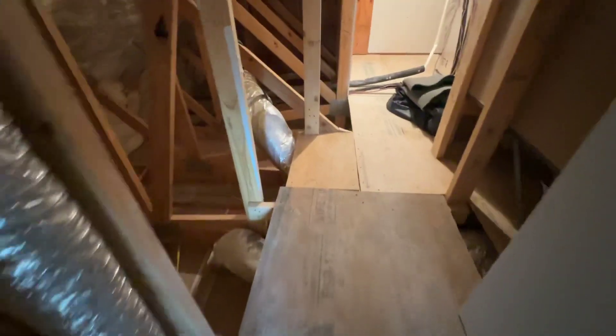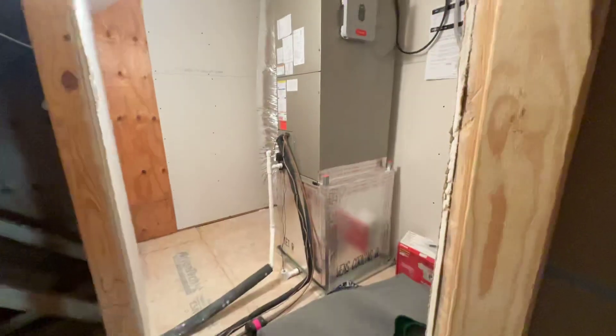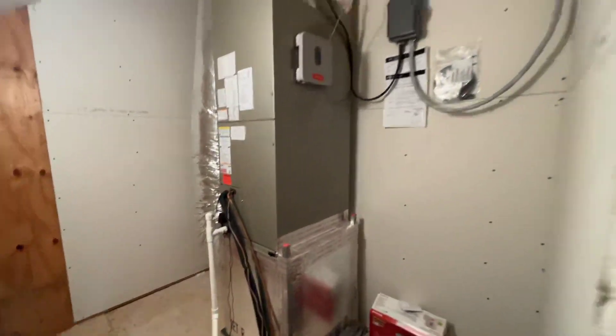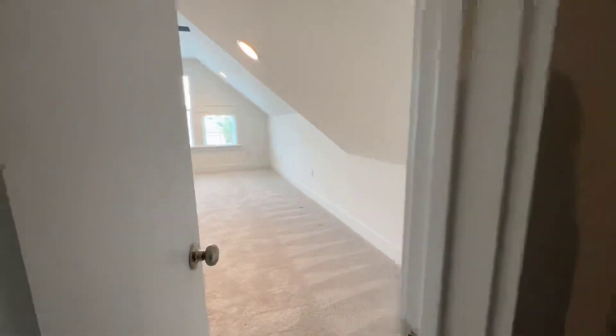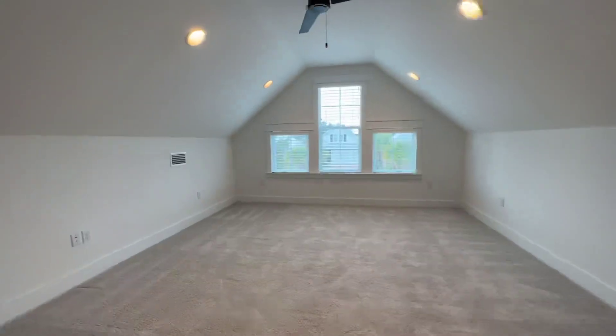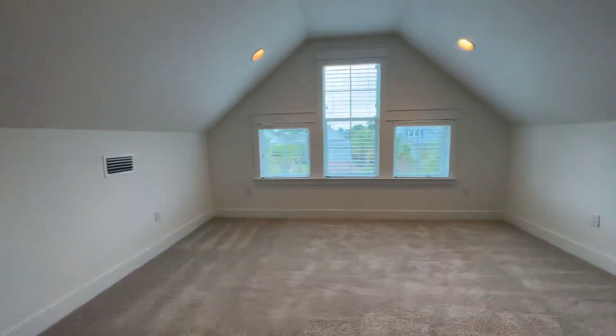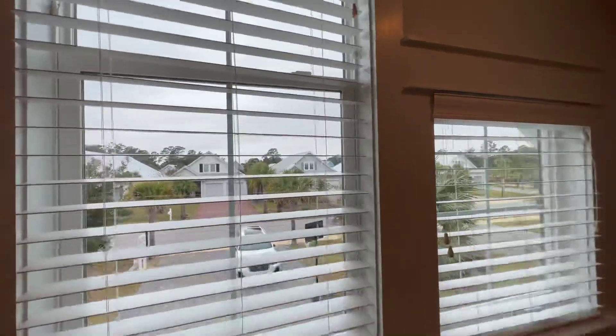You can walk into the attic space and there's a bit more floored space in here to store things — that's also where the security alarms and everything else are located. I hope this gives you a really good view. Give me a call at 985-507-9784 and I'll send this over to you via YouTube.